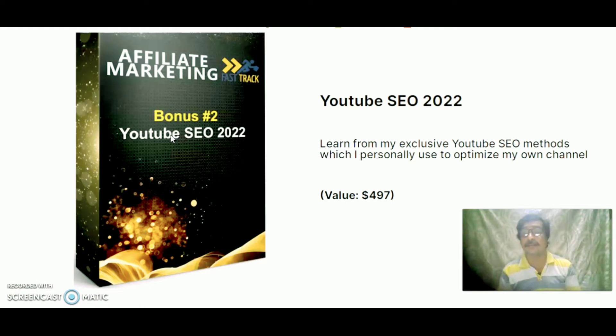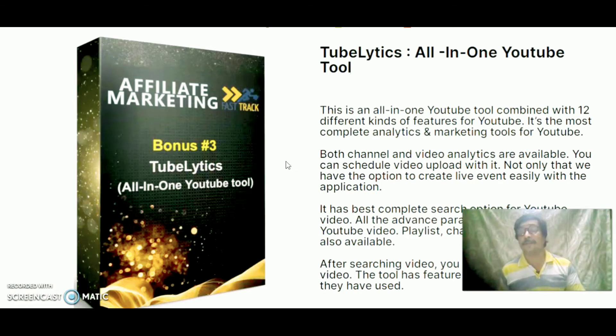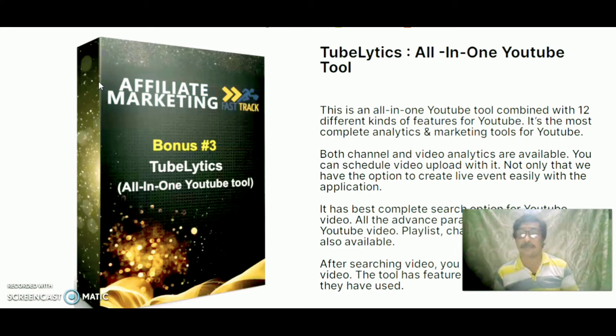Bonus 2 is YouTube SEO, valued at $4.97. Learn from an exclusive YouTube SEO method used to optimize his own channel. Bonus 3 is an All-in-One YouTube Tool, valued at $4.97. This tool combines 12 different kinds of features for YouTube — the most complete analytics and marketing tool available. You can view your video uploads, create live events easily, and it has advanced search options for YouTube videos.